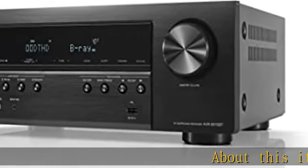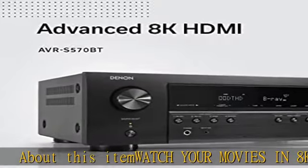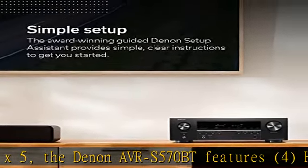Watch your movies in 8K at 70W x5. The Denon AVR-S570BT features 4 HDMI 2.1 8K inputs and 1 HDMI output.